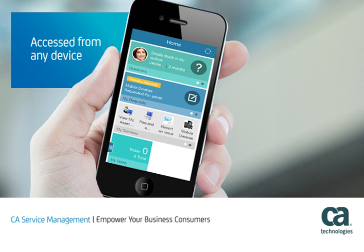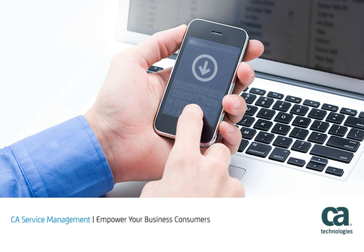With CA Service Management, your employees are empowered to take action quickly on their own, increasing everyone's productivity and satisfaction while decreasing support and IT costs.